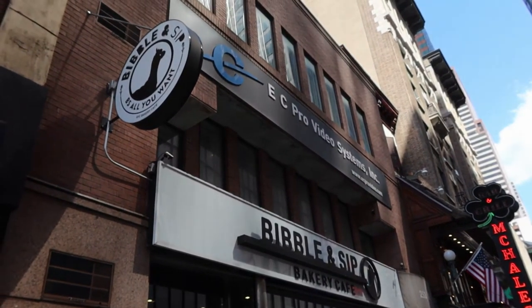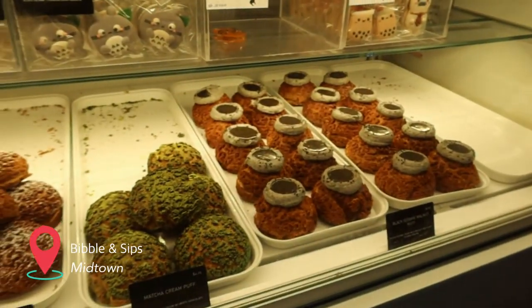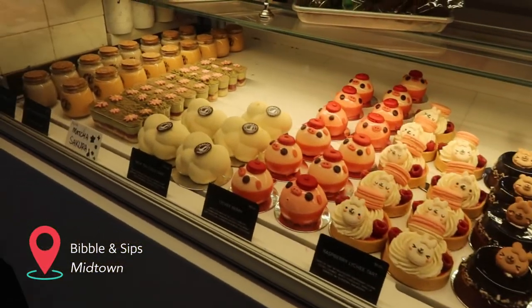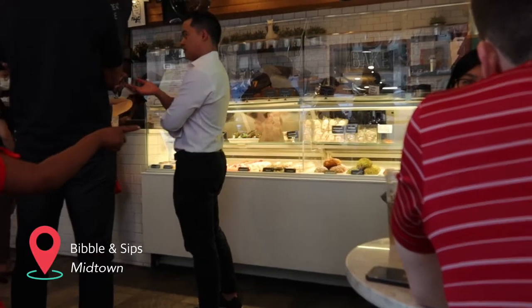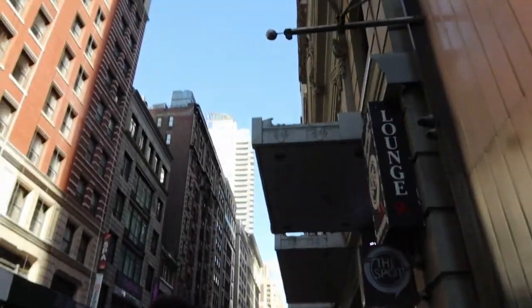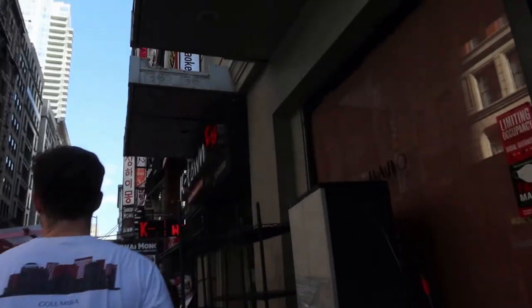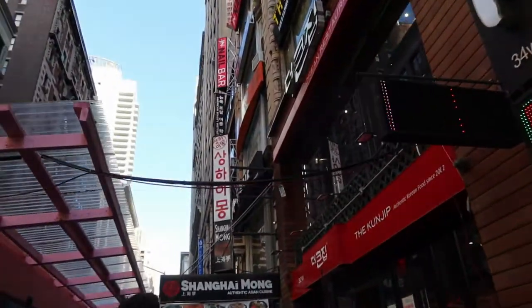I pretty much at random picked this cafe that I had saved called Bibbles and Sips to go to when I first arrived and it was absolutely adorable. I didn't get any of the super aesthetic desserts because they were like $12 but they were very very cute to look at. When I picked this place I did not realize that it was right in the middle of all the touristy areas — it was very close to Times Square and so it was very overwhelming with lots of people. But it was a Friday so I figured it was the best time to be in that neighborhood.